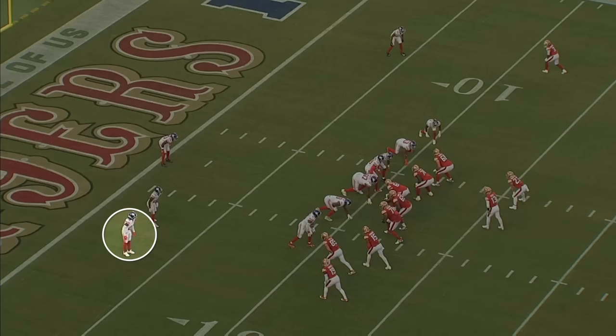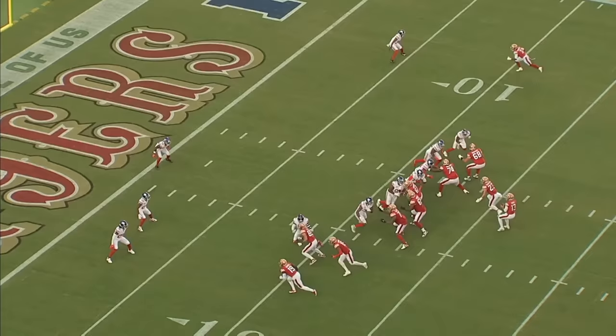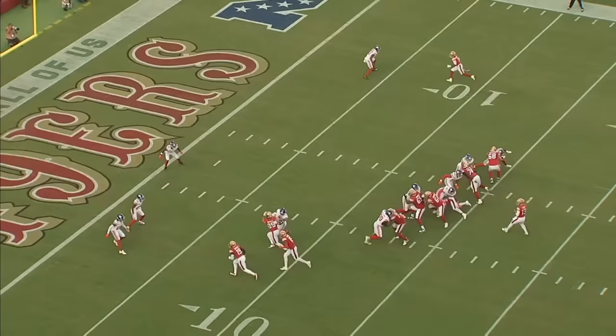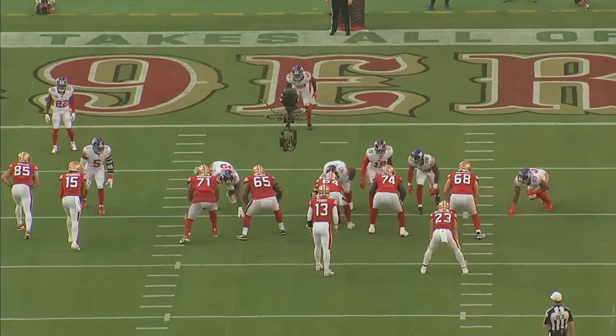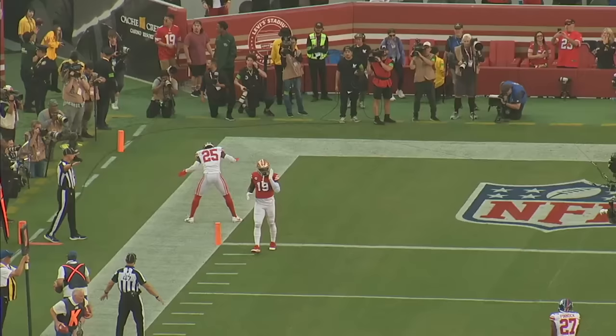Right here he's covering an out route from Deebo Samuel. Brock Purdy's getting hit as he throws, so the ball is a little behind, but Banks makes a really good break on the route and does a good job establishing body position in front of the receiver. One thing that was a question from Banks' college tape is that he had a lot of pass breakups but not many interceptions — only two for his college career. I didn't think he had any problems playing the ball in the air; it was actually just coming down with the interception. Brock Purdy's receivers have done a great job this year of breaking up passes that should have been intercepted.